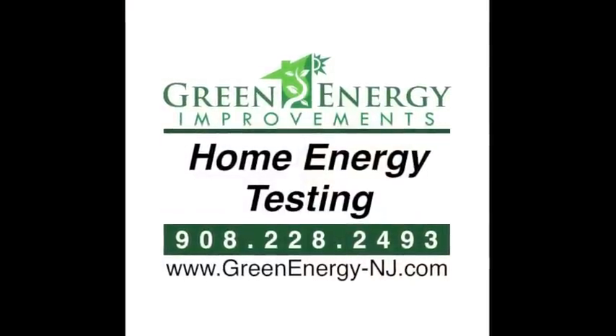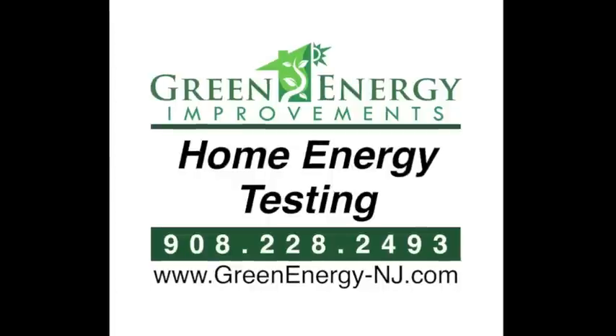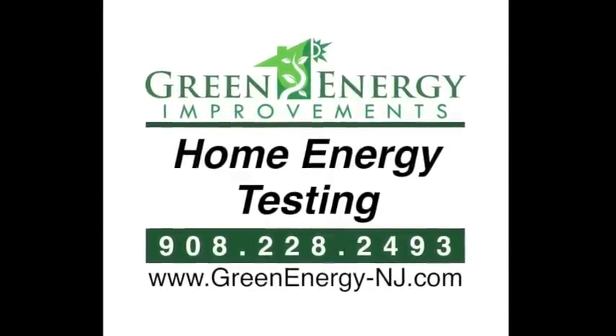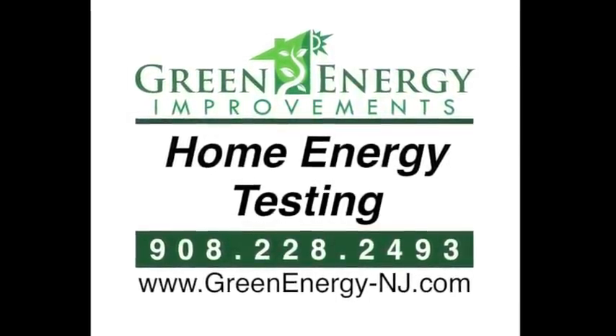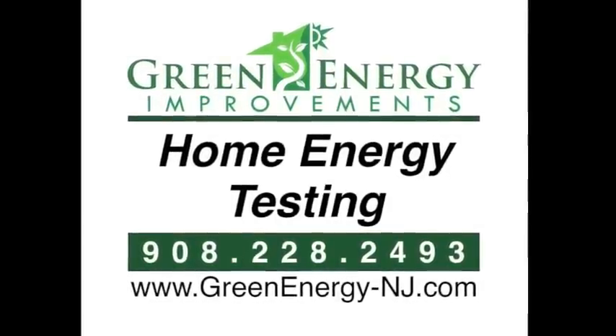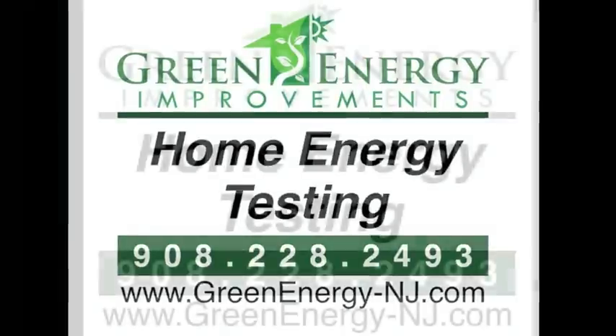To schedule an energy audit and see your home scanned by an infrared thermal imaging camera, please call Green Energy Improvements at 228-2493, or visit us at www.greenenergy-nj.com and fill out the form on the contact us page. Thank you.